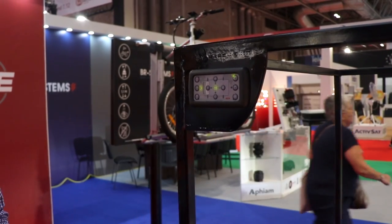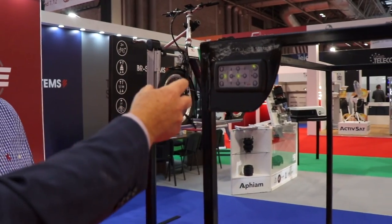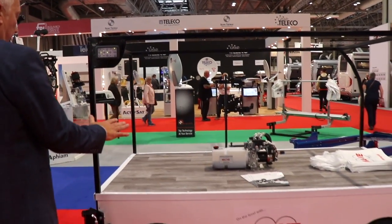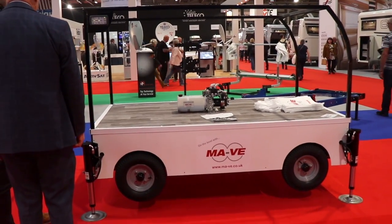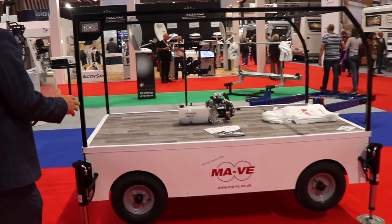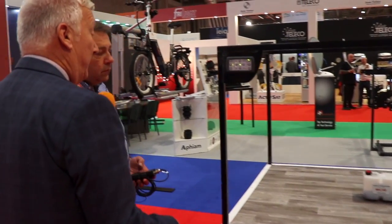When automatically leveling, it will level up to six degrees, which is actually quite steep. If it can't level because it's beyond six degrees, it will bleep and you can manually do it — so there's really no situation where it won't level.